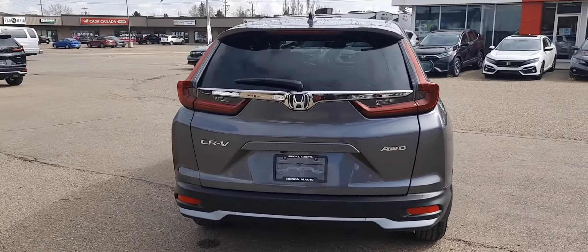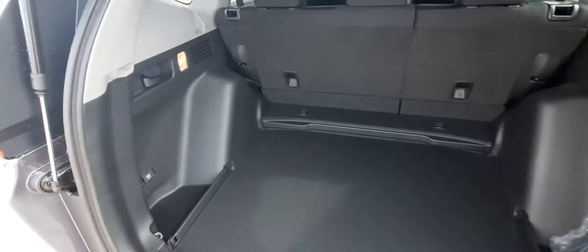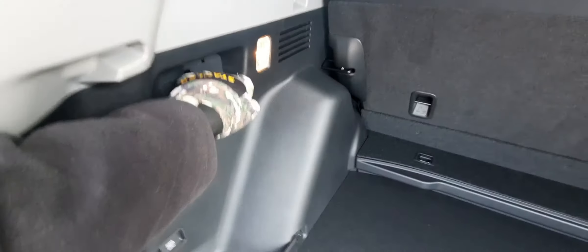Right away you can see we've got lots of space in the back here — it's configurable as well. One pull of that tab will give you even more space, and then we've got these handy handles right here in the back that'll fold down those back seats for you.